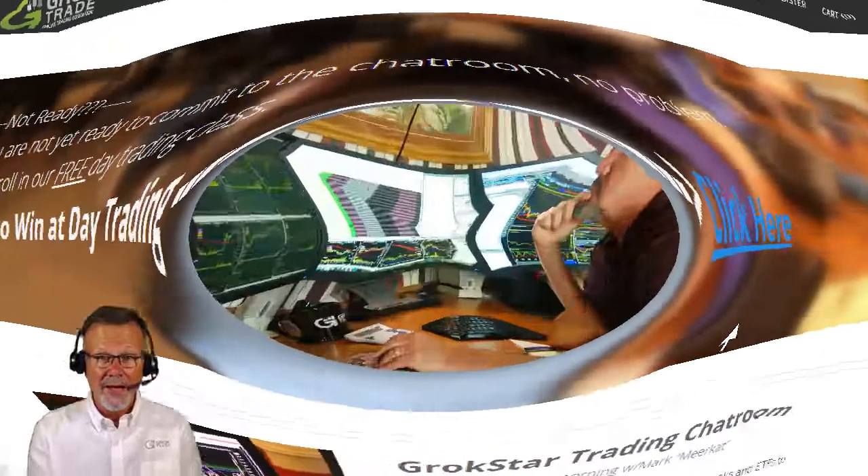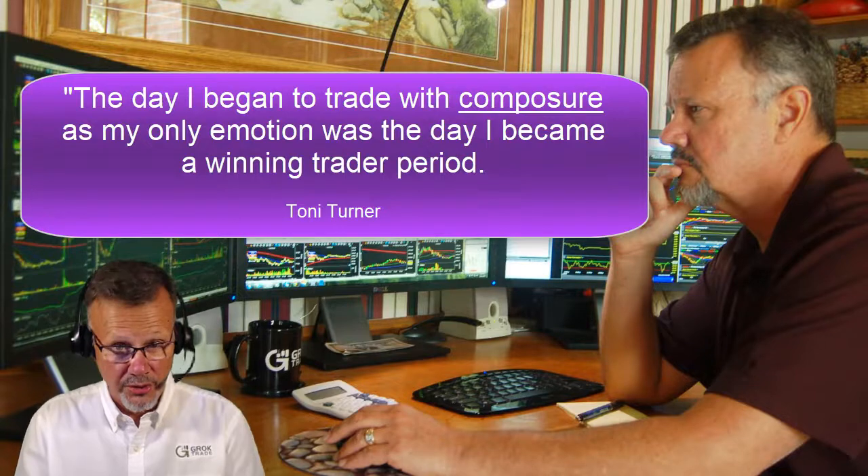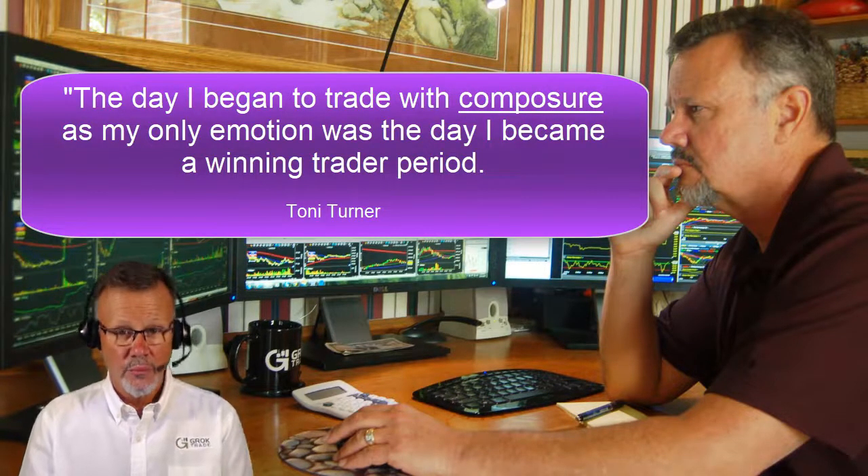This is Mark the Meerkat. You just remember what Toni Turner said in her book, The Beginner's Guide to Day Trading Online. She said, 'The day I began trading with composure as my only emotion was the day I became a winning trader.' Period.